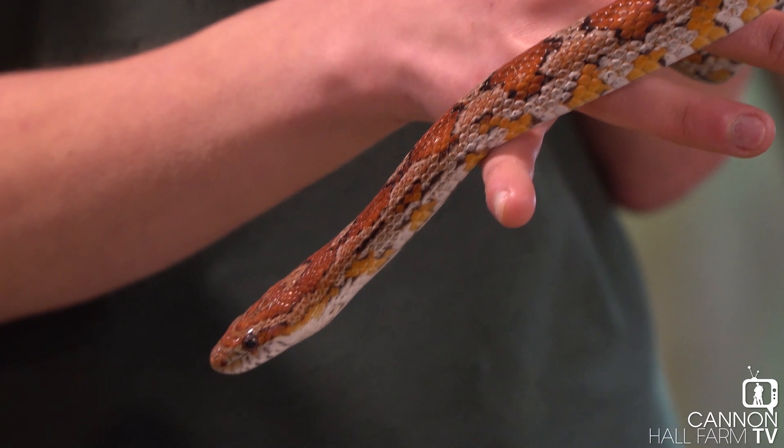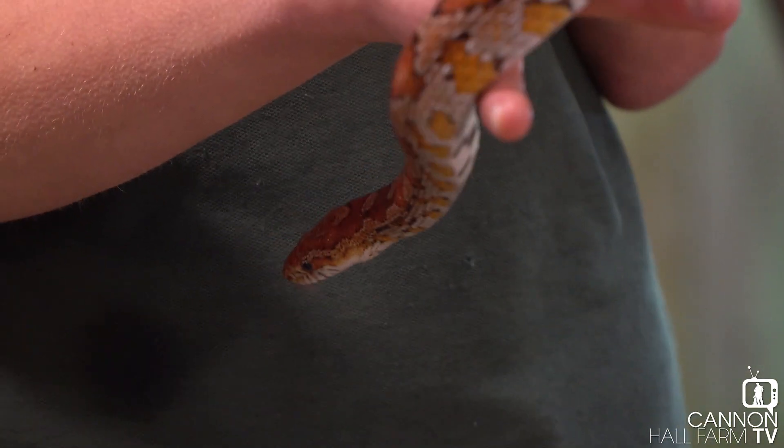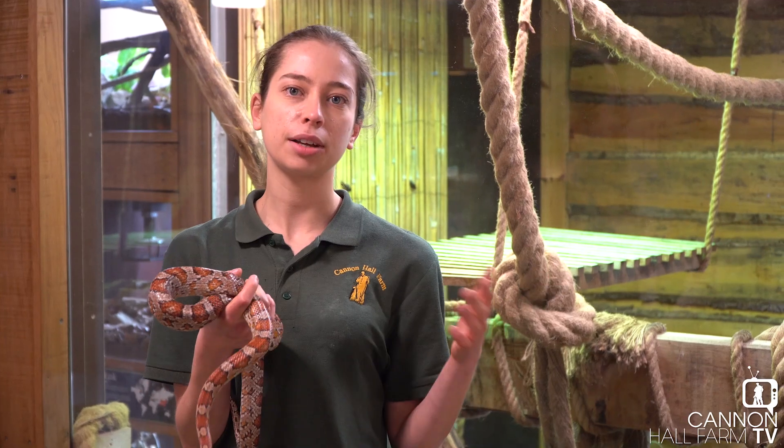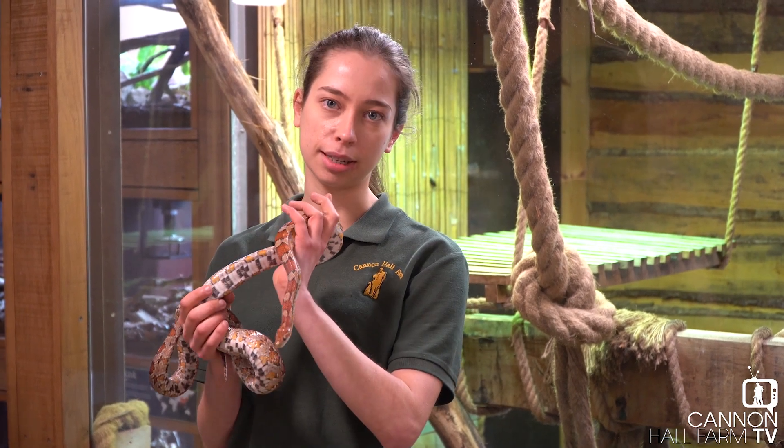These are corn snakes. Corn snakes belong to a family of snakes known as colubrids. So that involves crevos, king snakes, milk snakes, rat snakes. And corn snakes — they're one of those types of rat snakes.